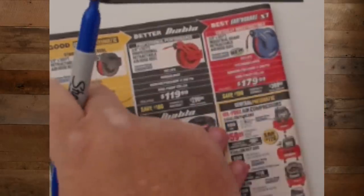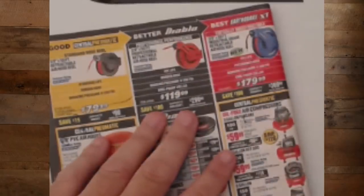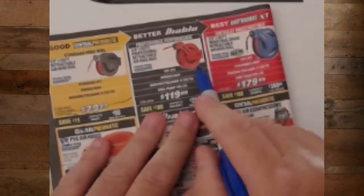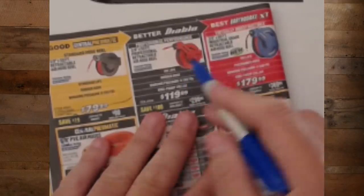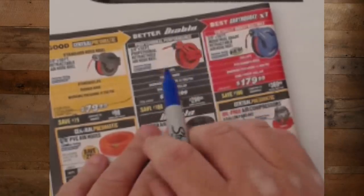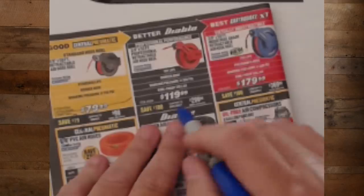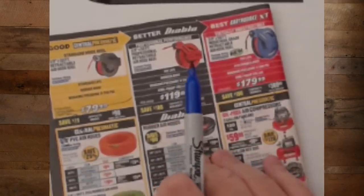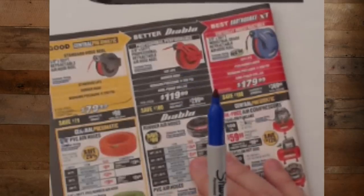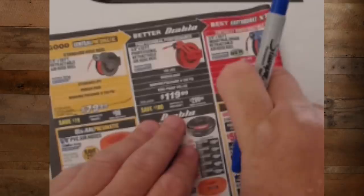Good, better, best — say it with me: consumer, pro, prosumer. And that's where they put this new Diablo hose reel. I have the Diablo hose but not the Diablo reel. That prosumer-grade stuff at Harbor Freight is basically where they've taken the consumer stuff, fixed what everyone complained about, and barely nudged the price. It's almost hard to ever recommend the base-level stuff — it's almost always that middle level stuff. I'm rarely ever going to tell you the cheapest one is the one you have to get.